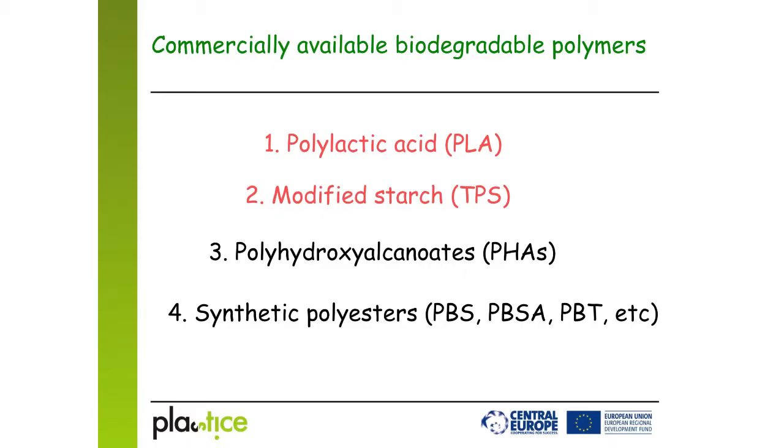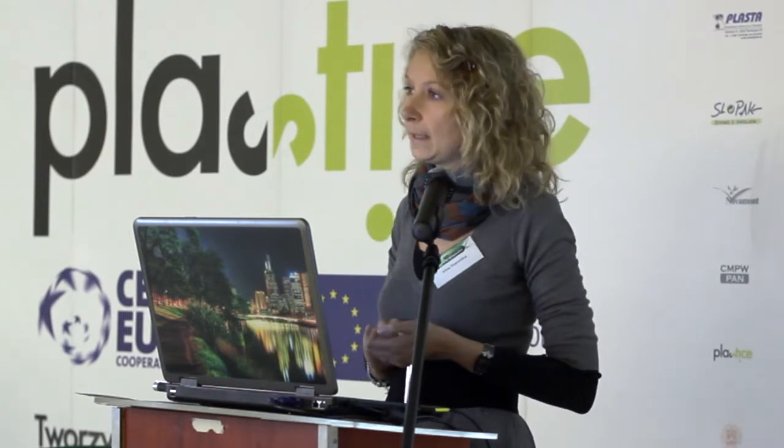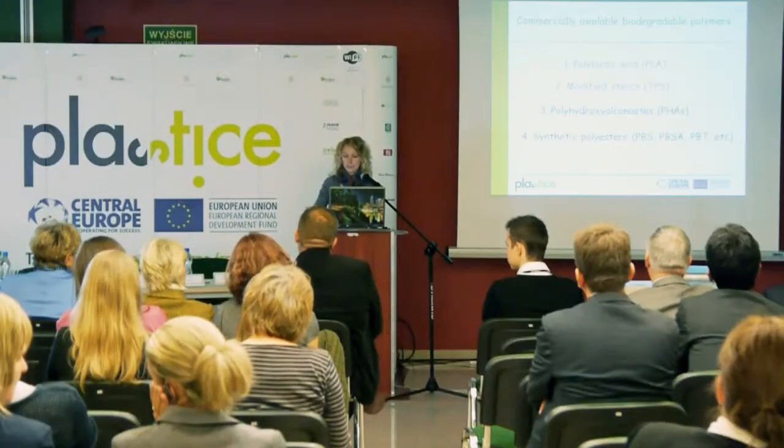So we started the selection of polymers. Today on the market, there are roughly four biodegradable polymers available for twine production. We excluded polylactic acid, since this polymer is not biodegradable in soil but only compostable. We also excluded modified starch or starch-based polymers due to their poor mechanical properties.